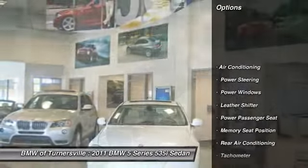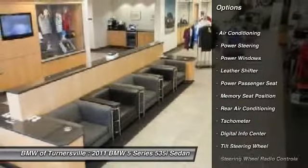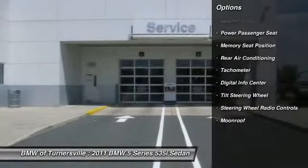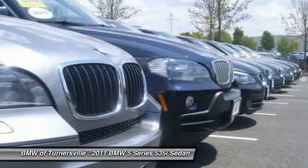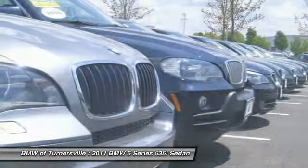Traction control, power passenger seat, dual airbags, alloy wheels, power steering, front air conditioning, keyless entry, four-wheel disc brakes, security system, fog lights.